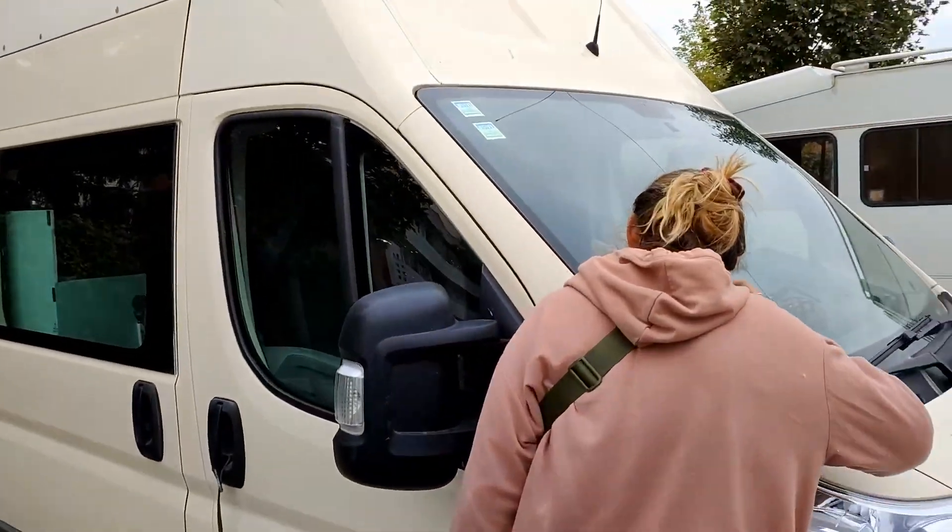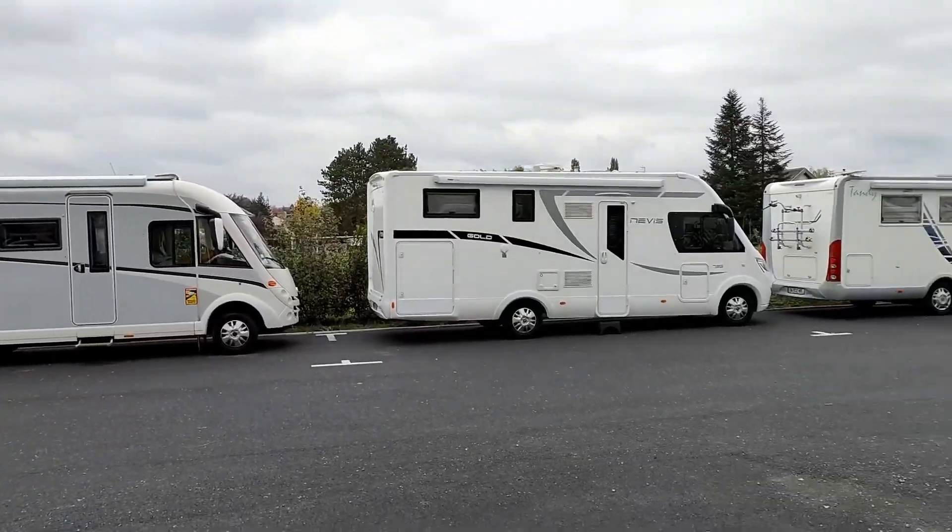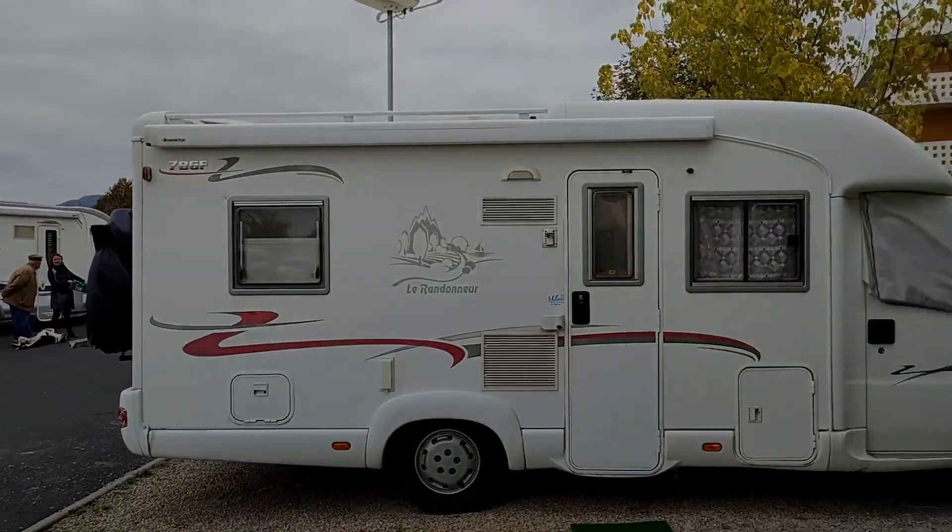We drove back to Nigel and it seems that we arrived just in time — it's full now. We had a nice dinner here for our three year anniversary in Issoire at Bistrot Le Globe.